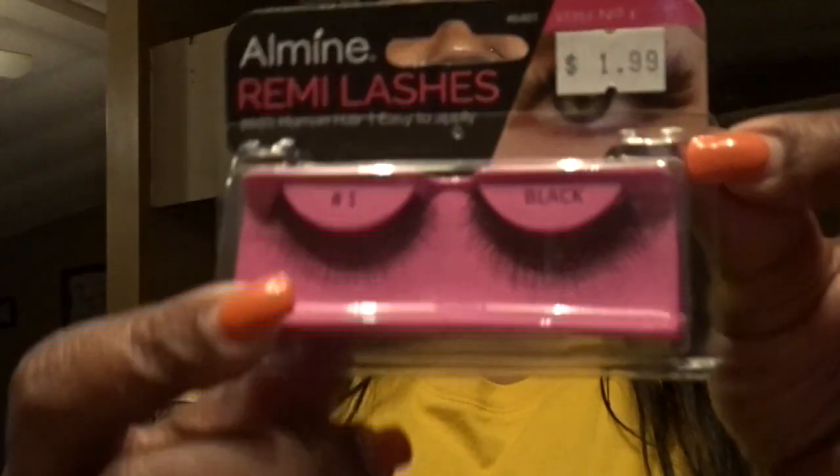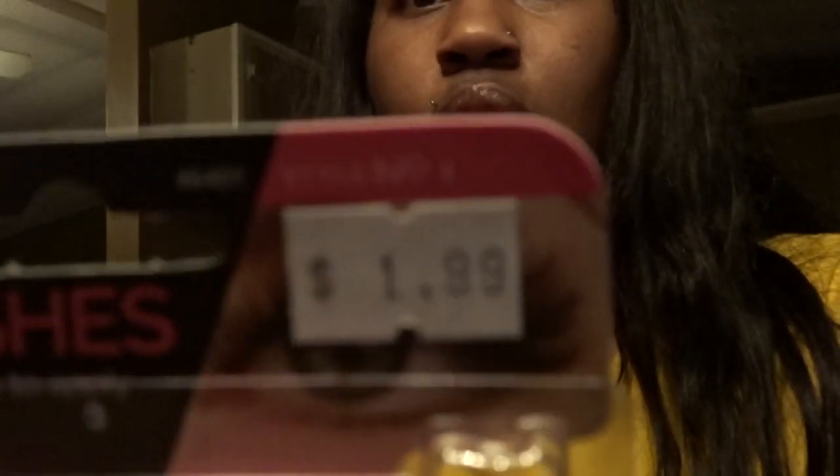I got some eyelashes — y'all might know what to do with eyelashes but I don't, so I'm gonna try to put some lashes on. They were $1.99. And I got some clear lash glue — that was $3.99.